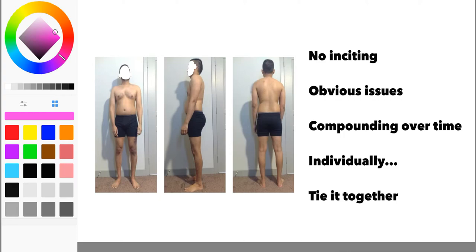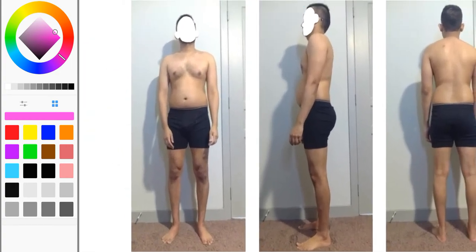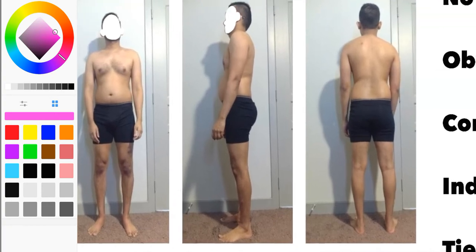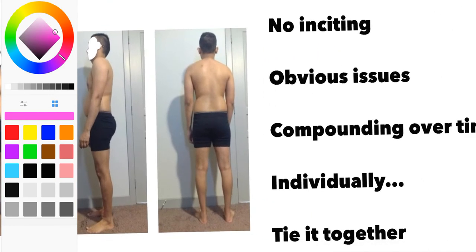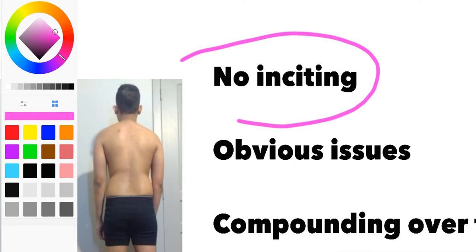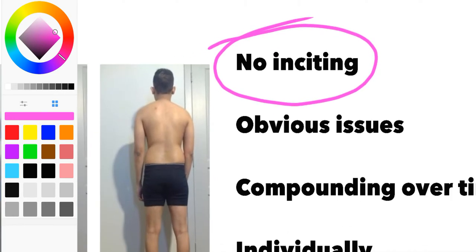Someone approached me about taking a look at how their body is positioned and how their structures lined up, and I said yes because it was an interesting case. This one happens to be a good exercise in how do you figure things out when there's no clear inciting incident — no specific cause. It wasn't a car accident, nothing fell on the person, they didn't fall off anything, there wasn't a specific surgery that preceded all of this. So it's a good exercise in figuring out what the issue is without an obvious cause.